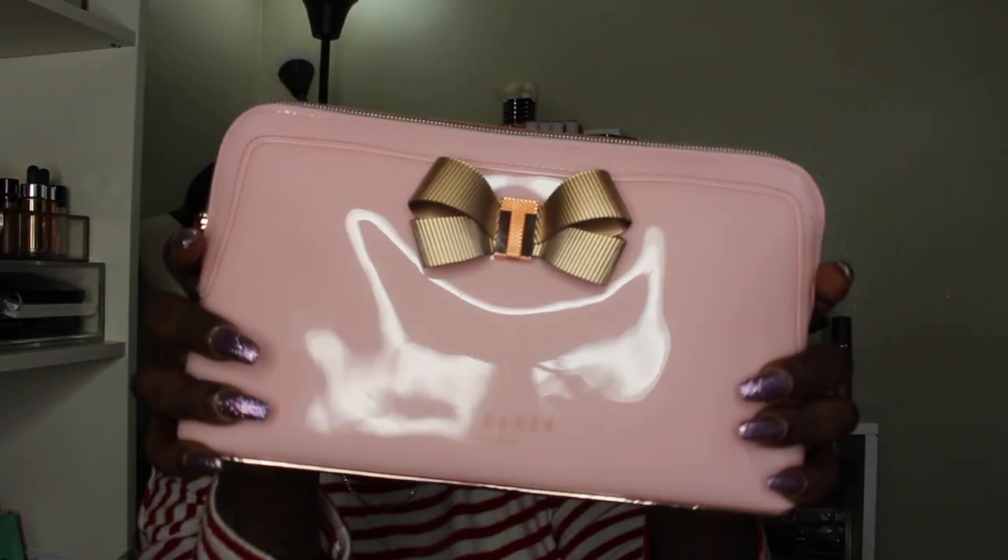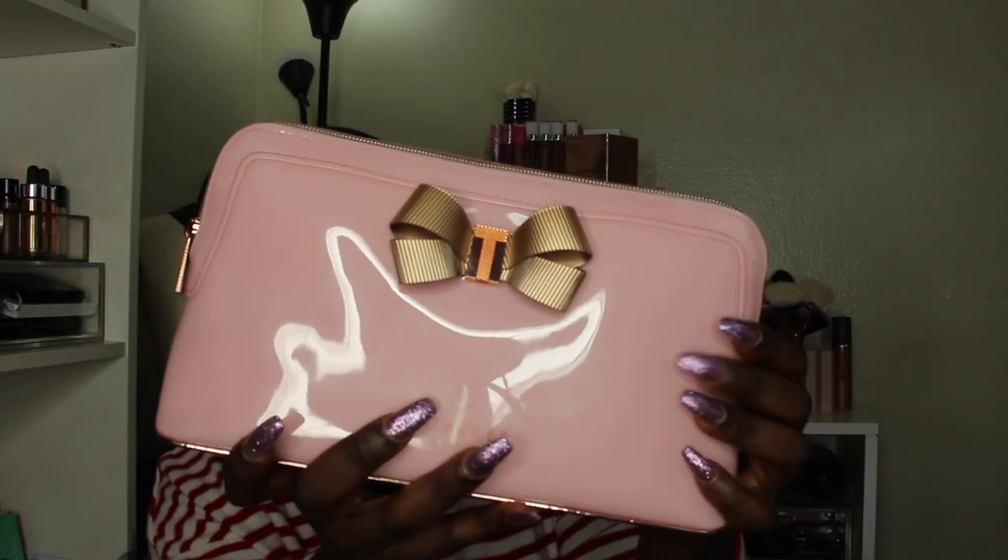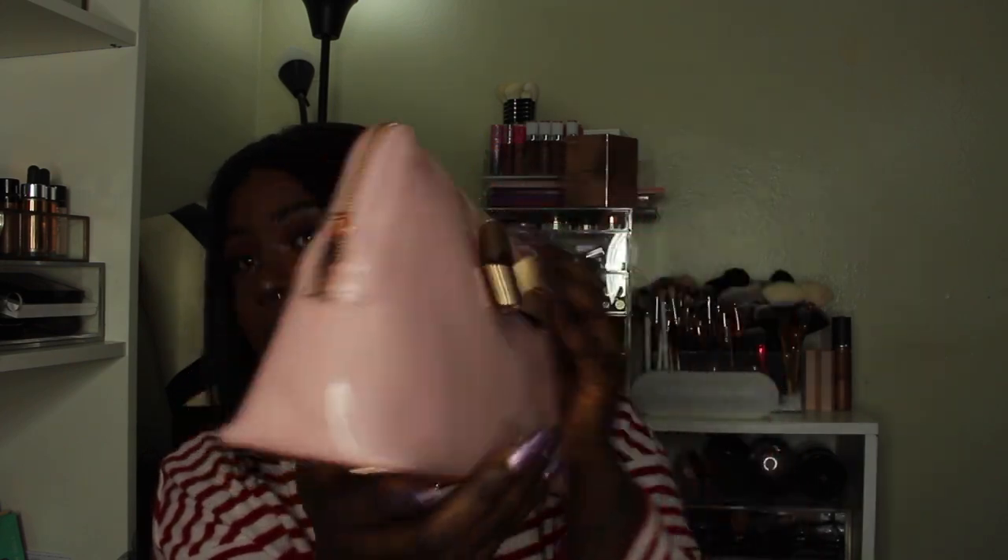I'm able to fit everything in here and still have a lot of room left, and it doesn't feel too big or too heavy in my purse. This is my Ted Baker wash bag — I got it from Bloomingdale's. I love the detail: a little bow with a 'T' on it, it's pink and gold on the bottom with a gold zipper that has a 'T' on it. I'll have a link to this makeup bag below.